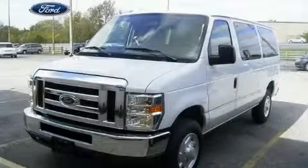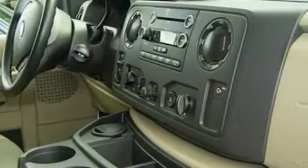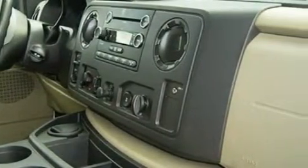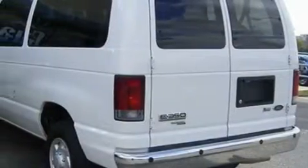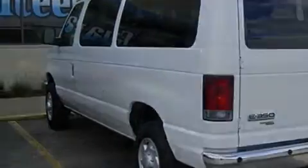This is a 2009 Ford E-Series. This Ford's list of numerous features includes power windows, cruise control, a CD player, a four-wheel anti-lock braking system, a stability control system, and it's easy to see why this automobile is an excellent choice.